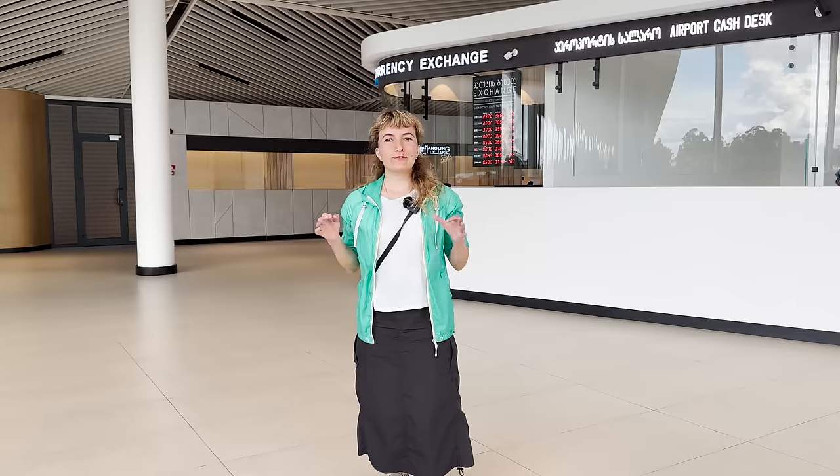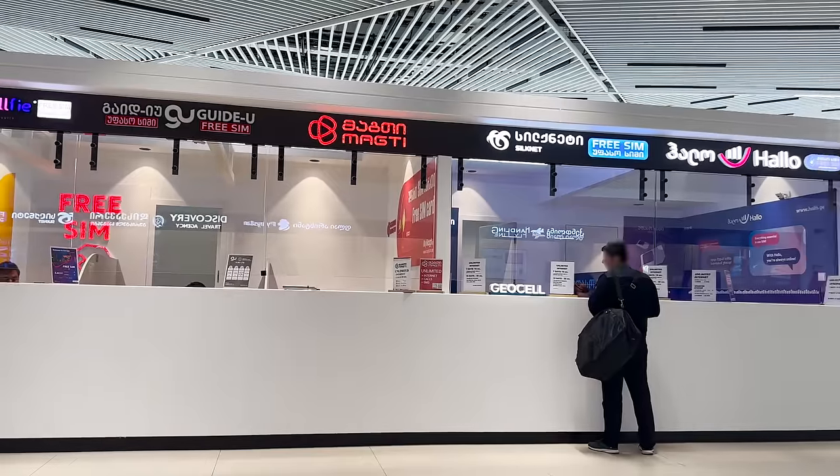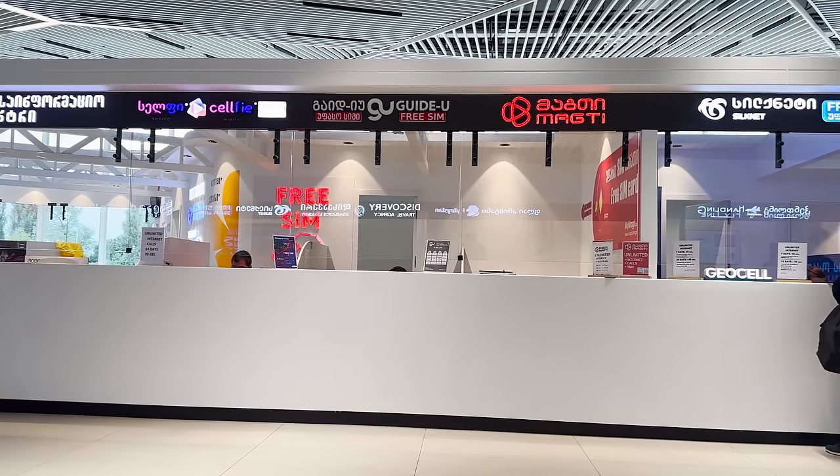At the airport you will also find SIM card providers that offer free SIMs, but personally I would advise to focus on Red Kiosk and Makti, as they have the best coverage and packages for your stay here.